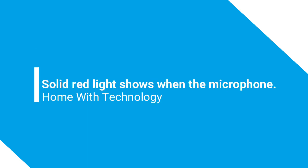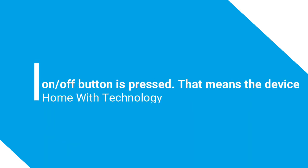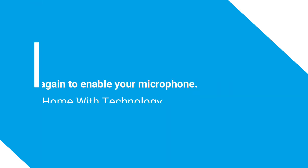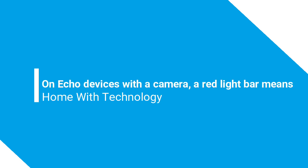Red: a solid red light shows when the microphone on/off button is pressed, meaning the device microphone is disconnected and Alexa is not listening. Press it again to enable your microphone.